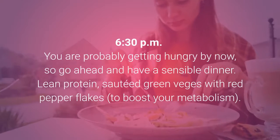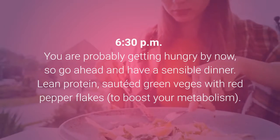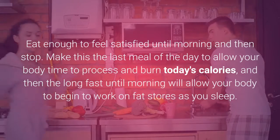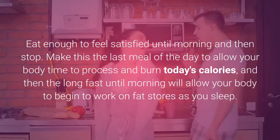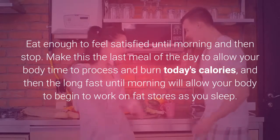6:30pm: You are probably getting hungry by now, so go ahead and have a sensible dinner — lean protein, sautéed green veggies with red pepper flakes to boost your metabolism. Eat enough to feel satisfied until morning and then stop. Make this the last meal of the day to allow your body time to process and burn today's calories, and then the long fast until morning will allow your body to begin working on fat stores as you sleep.